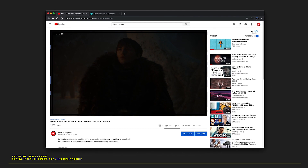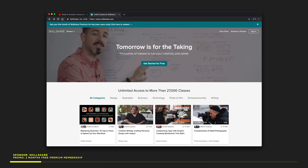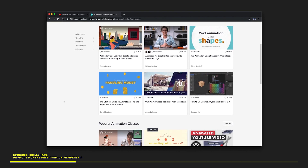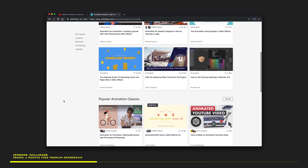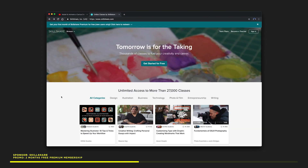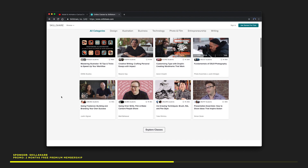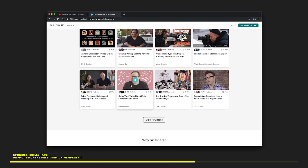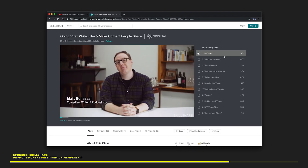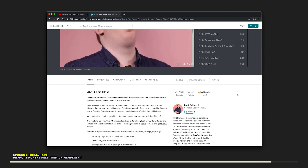Let's pause for a second to talk about our sponsor, Skillshare. Skillshare is an online community for creators with more than 25,000 classes in design, business, and more. Premium membership gives you unlimited access so you can join the classes and communities that are just right for you — like this one on motion design by Kurtz Gazette. When you want to fuel your curiosity, creativity, or even career, Skillshare is the perfect place to keep you learning and thriving. It's also more affordable than other learning platforms — an annual subscription is less than $10 a month. Join the more than 7 million creators learning with Skillshare. The first 500 of my subscribers to use the link in the description will get a two-month free trial. Thanks to Skillshare for sponsoring this video.